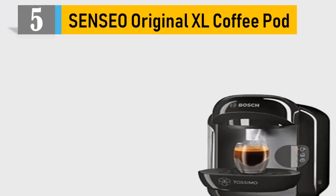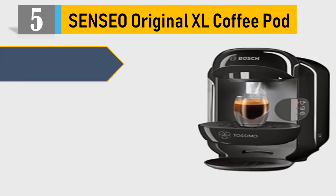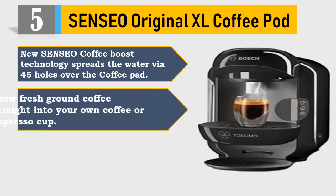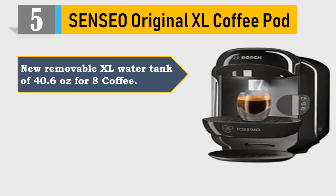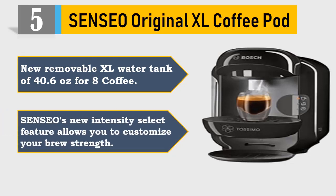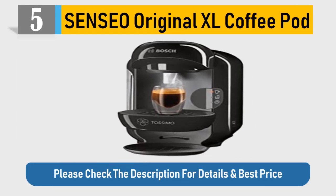Number 5: Senso Original XL Coffee Pod. New Senso Coffee Boost Technology spreads the water via 45 holes over the coffee pad. Brew fresh ground coffee straight into your own coffee or espresso cup. The great crema taste you have come to expect from Senso without the plastic. New removable XL water tank of 40.6 ounces for 8 coffees. Senso's new intensity select feature allows you to customize your brew strength. Please check the description for details and best price.